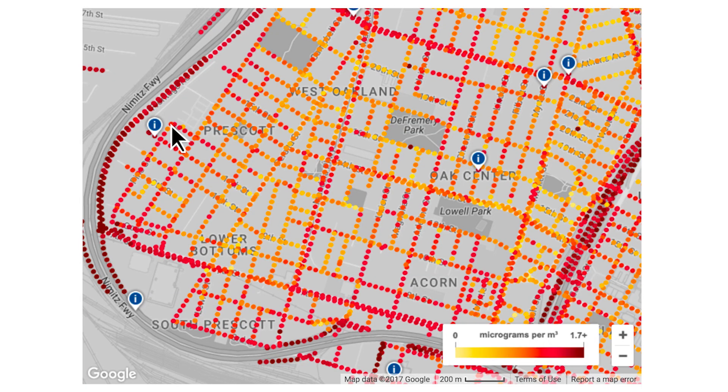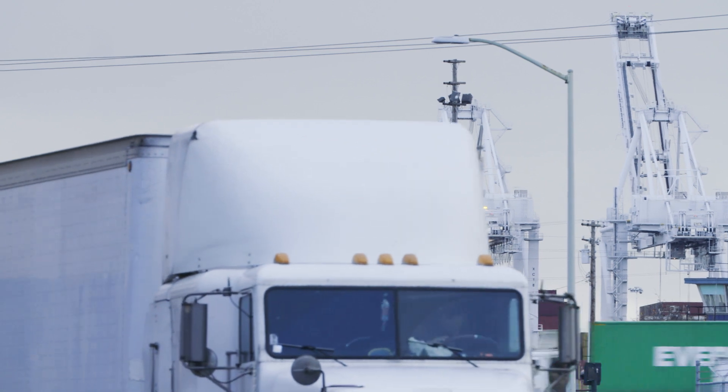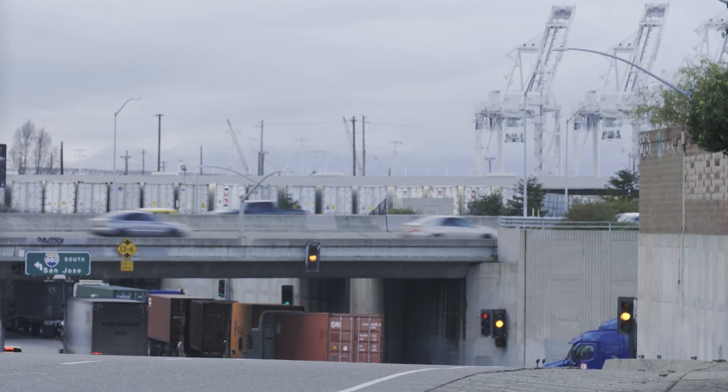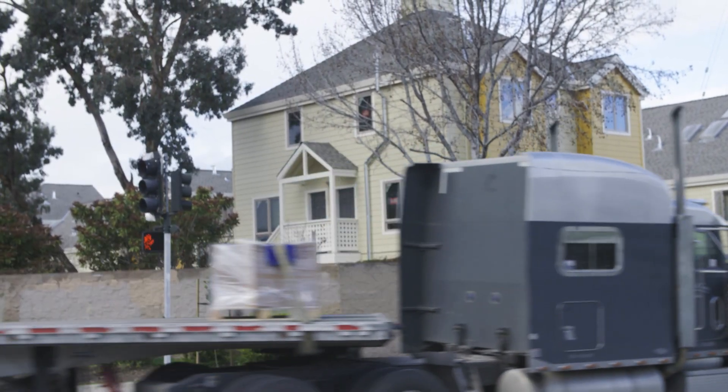The map shows these residential streets to be in red. The houses are over there, and in between is BART, the postal distribution center, the Port of Oakland, and a freeway. And right here, with no separation whatsoever, we have a relatively new set of houses in an established residential neighborhood.